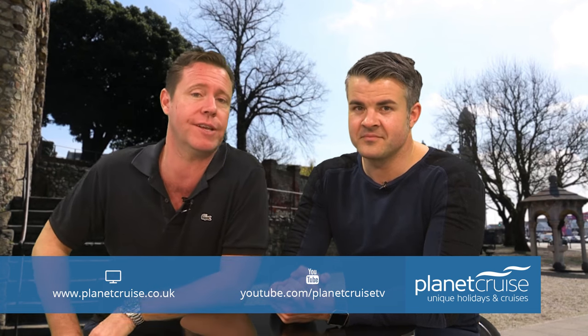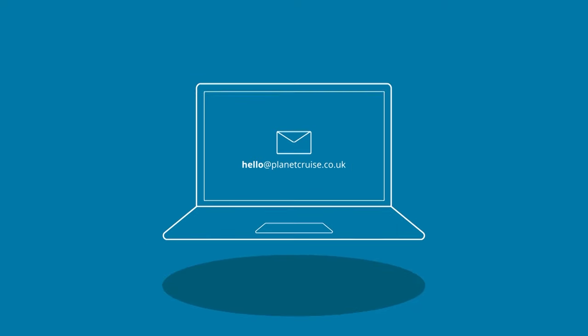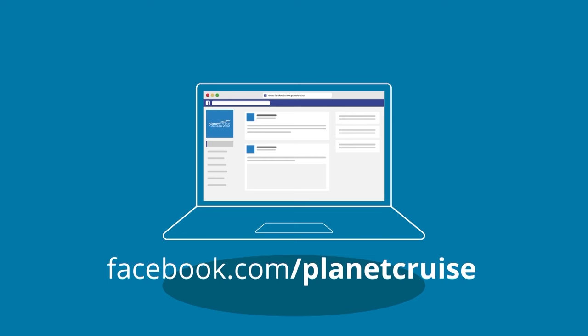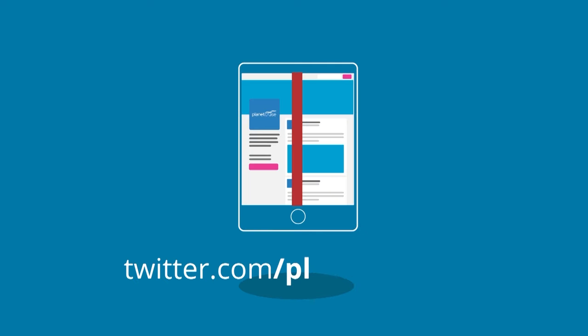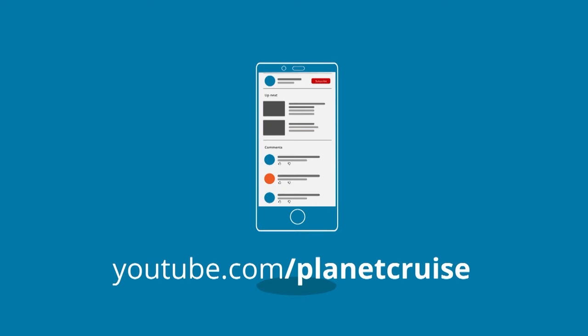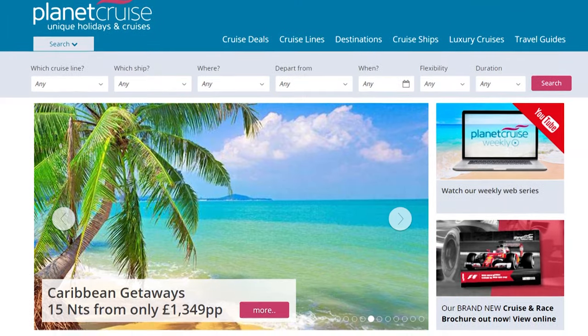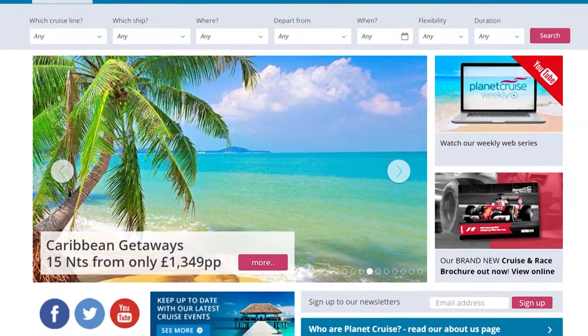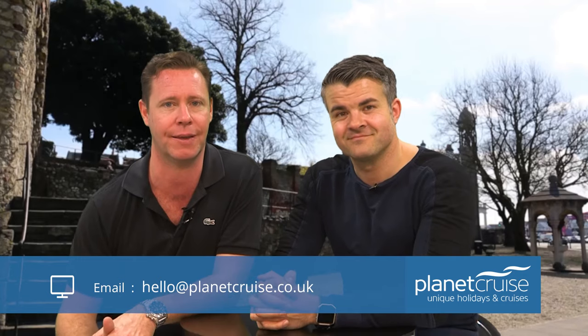So how do people get in touch? You can email us at hello@planetcruise.co.uk, check us out on Facebook or Twitter, and make sure you subscribe to our YouTube channel — it's free. We've got all 57 other episodes of Planet Cruise Weekly if you've got nothing to do one night. And if you're looking at cruises and still not sure what to book, the website has 16,500 cruises listed. If you still don't know what's going on, that's why we're here — give us a call.